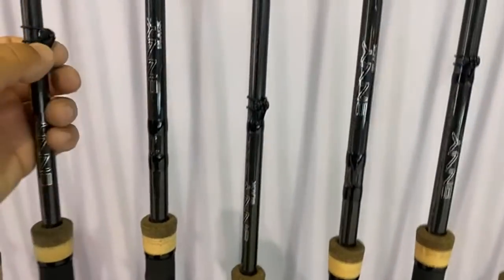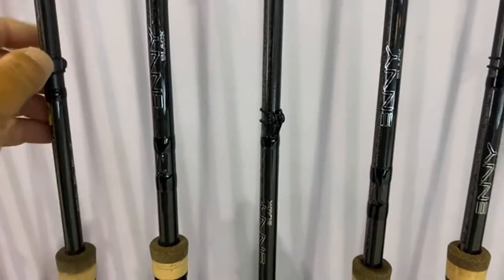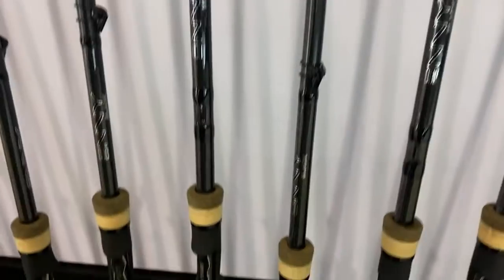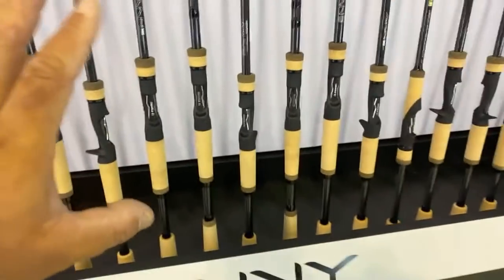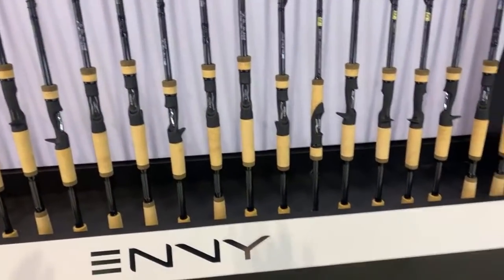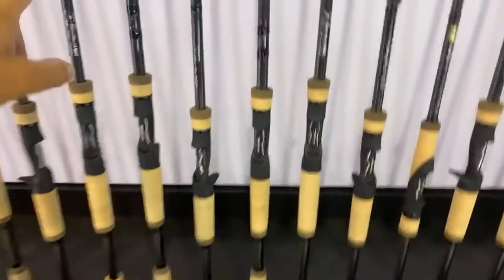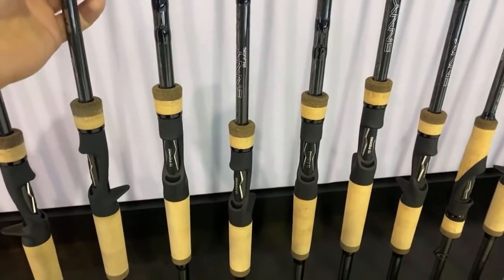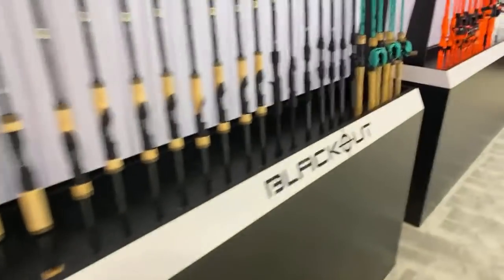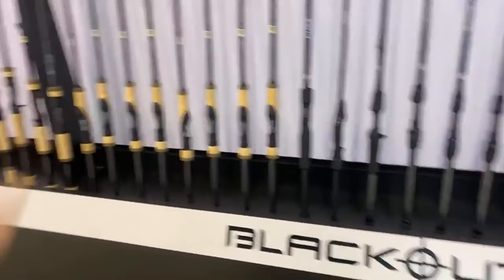They're going with these adjustable hook keepers because there are so many people like me who want hook keepers in different places depending on what they're fishing. They got to the point where if they're making a really good rod, they want people to put the hook keeper in the right place. These are the good ones — not cheap. That said, it's out of my price point.